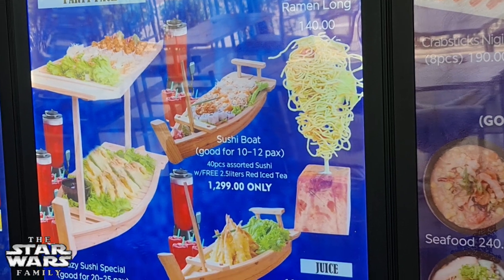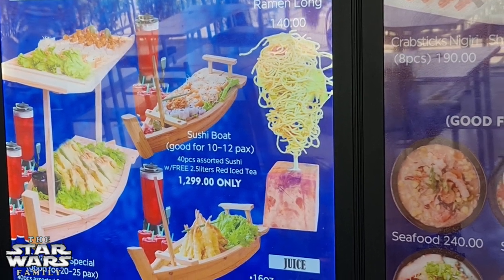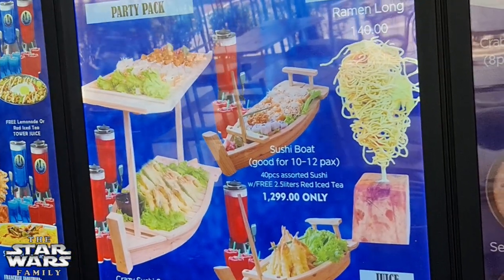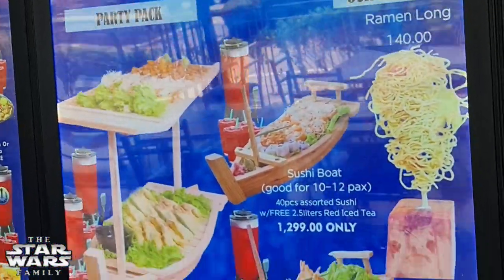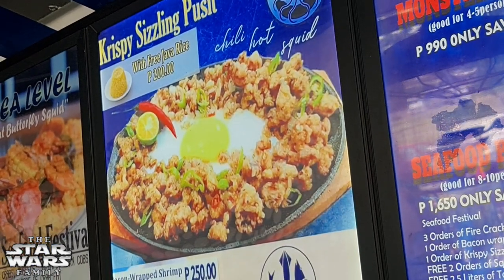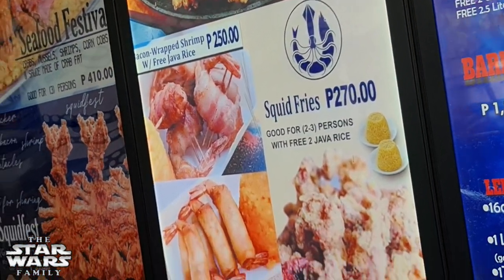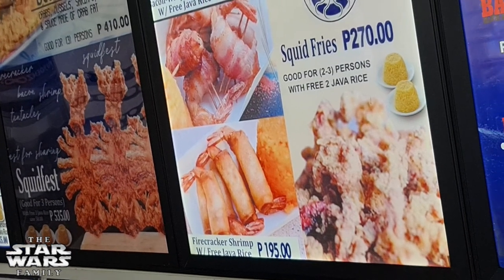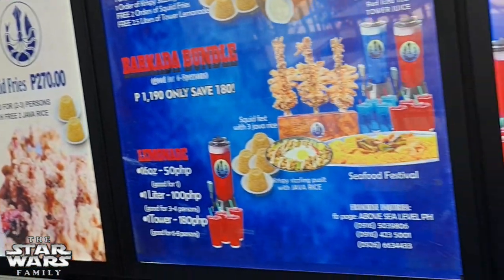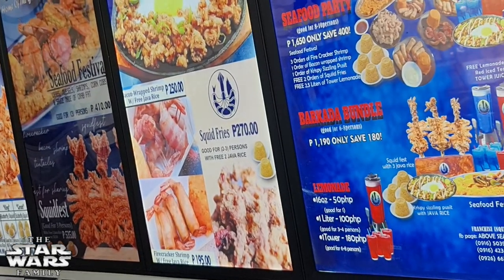They also have party packs — it's like the stuff in the mukbang broken down. You can get the sushi boat individually or the crazy sushi special. They also have their signature ramen kong. And then they also have their crispy sizzling pustits, which I saw on their Facebook a lot of times. And then bacon-wrapped shrimp — I saw that a lot of times too. And the firecracker shrimp. And of course your squid fries. So we are going to get our order in and we'll be back to show you the food soon.